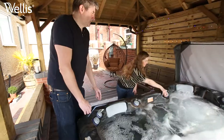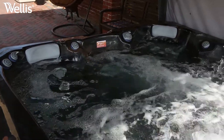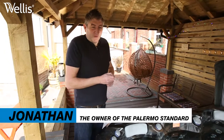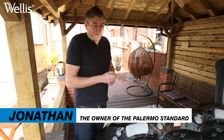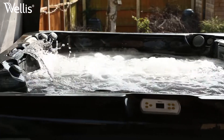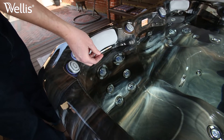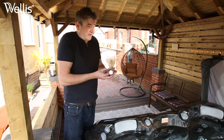Before using the hot tub every day, we briefly check to make sure that the pH levels, the alkalinity levels, and the chlorine levels are safe. We take a strip, gently dip it into the water — it only takes a few minutes and it's very simple.